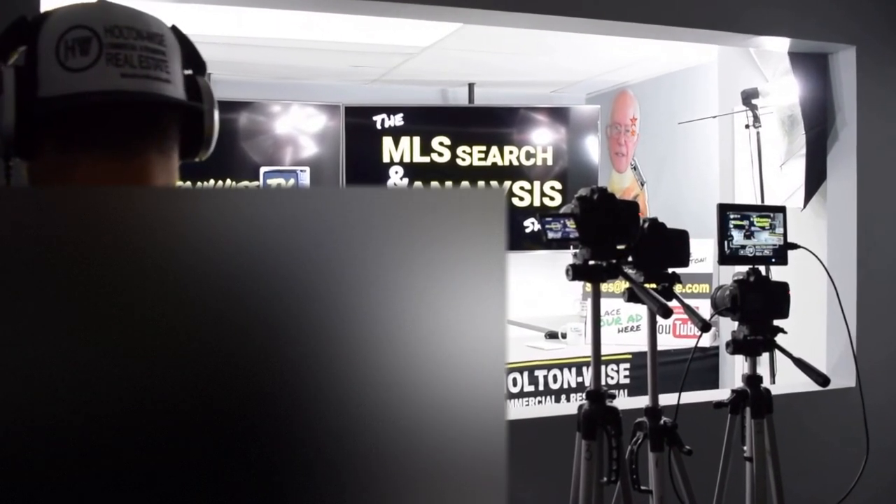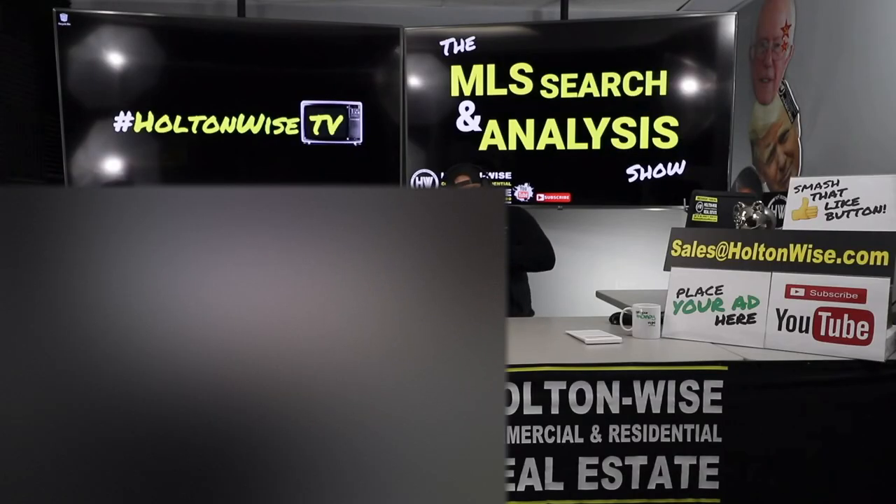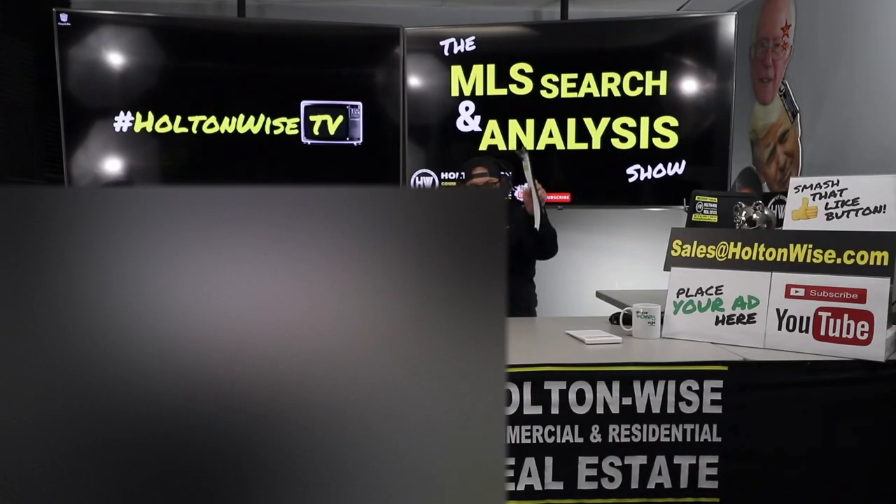Welcome to another episode of the MLS Search and Analysis Show here on Holton Wise TV. I'm your host, James Wise. This is the show on Holton Wise TV where I work with you one-on-one — you get me and my team of assistants. We help you start, build, and grow your real estate portfolios. The name of the game is to get some cash flow.